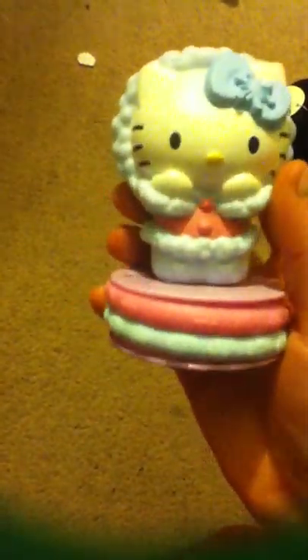Believe it or not, I got this cute little thing from McDonald's — it's Hello Kitty and these little things right here are bangles. I just thought it was really cute and figured I would keep it.